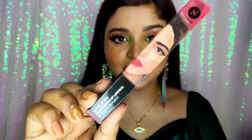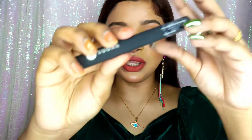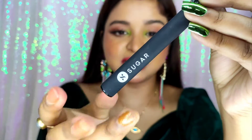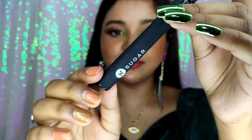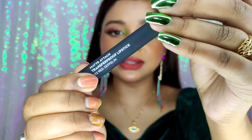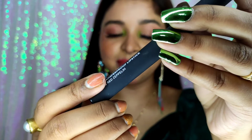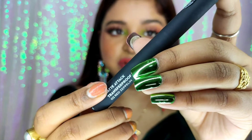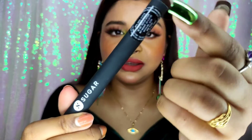This is the outer cardboard packaging. If I talk about the inner packaging, the color is Sugar Cosmetics' usual black color with a very well-finished look. Here is the logo with Sugar Cosmetics highlighted on the back side, and the shade number and color name are mentioned. There's also a plastic sticker where you can find all the details.